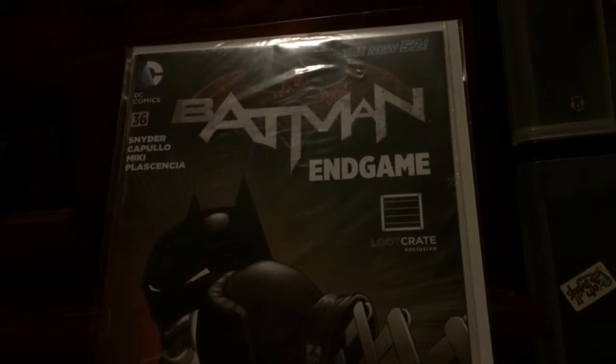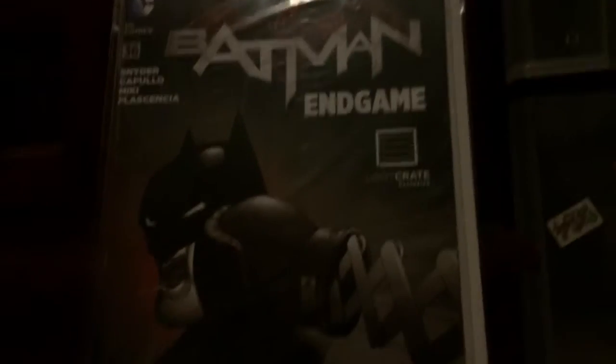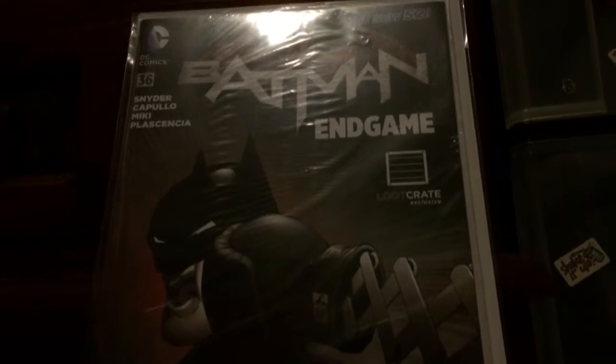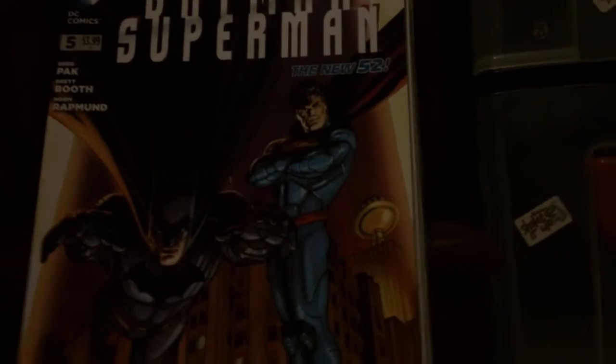Next one — Batman Endgame, Batman issue 36 actually — a Loot Crate exclusive variant. I paid about $12 for this, which isn't too bad. I saw some go for lower after I ordered, which was annoying, but I've seen some people pay about $20 for this. I'm not going to pay $20 even though it is a brilliant cover.